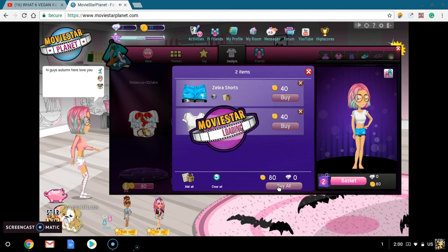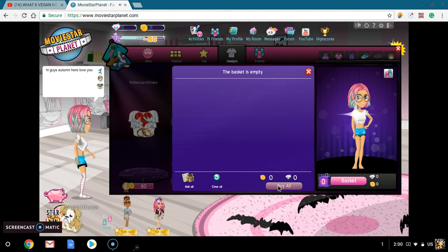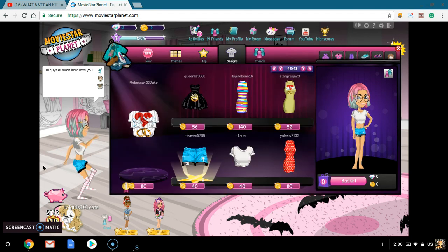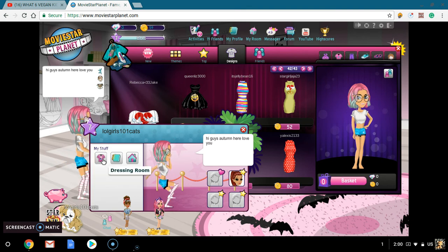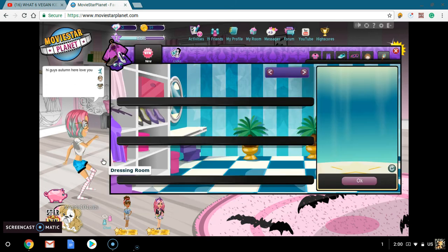Yeah, that is everything I got in the outfit — everything I got. So now we're going to have a look at everything I got with $356. Let's go and have a look. This is only $356 worth of stuff.